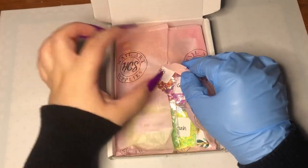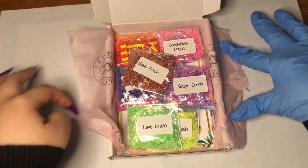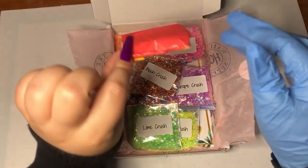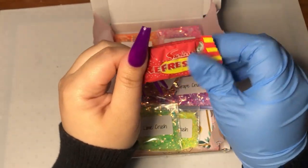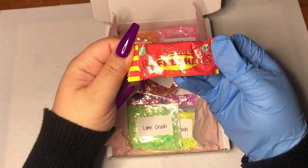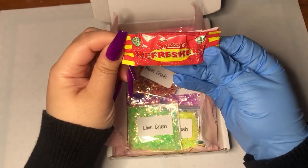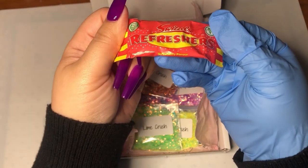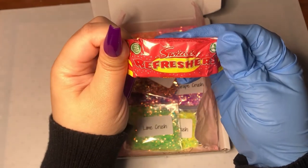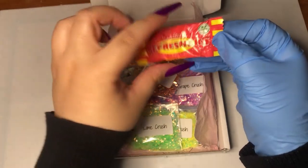Let me go ahead and open it. It kind of breaks my heart to rip it open, but yay! I can see a little sweet treat in here. I was so excited to get something like this because I think it's so cool that they add in a little sweet treat.